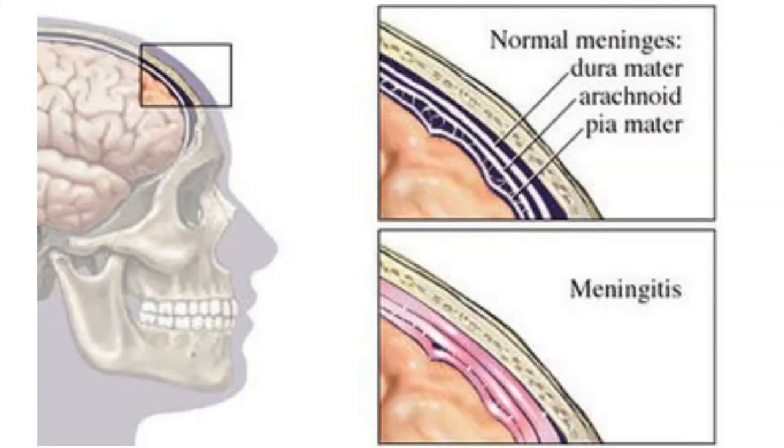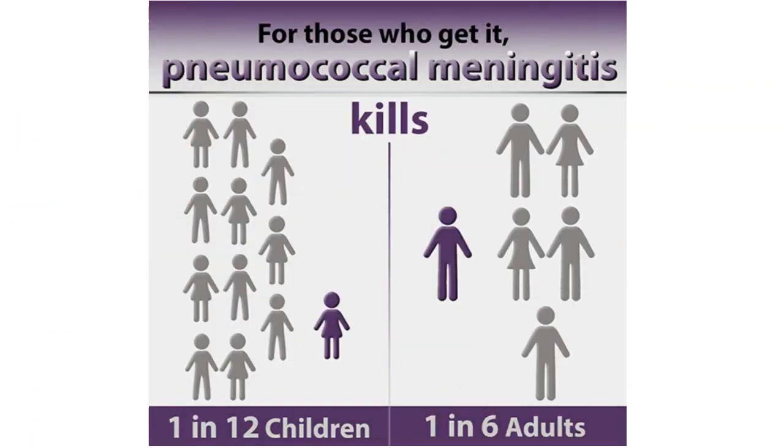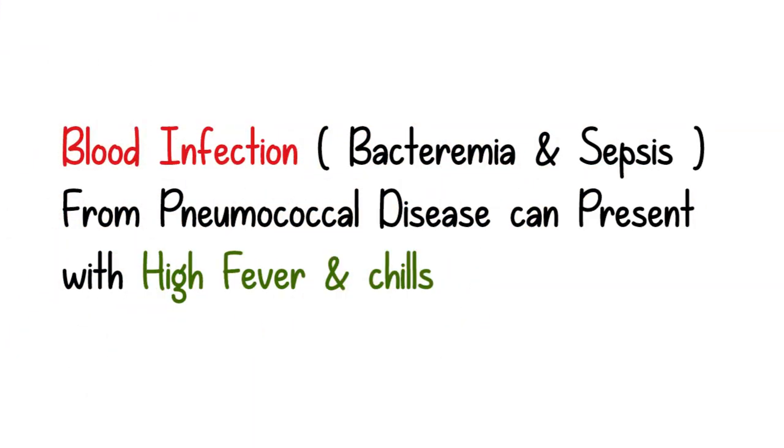If it is infection of the brain and spinal cord, the child may have severe high-grade fever, headache, stiff neck, vomiting, and also sometimes convulsions. If the infection is only limited to the blood, then the child may present with high fever and chills.